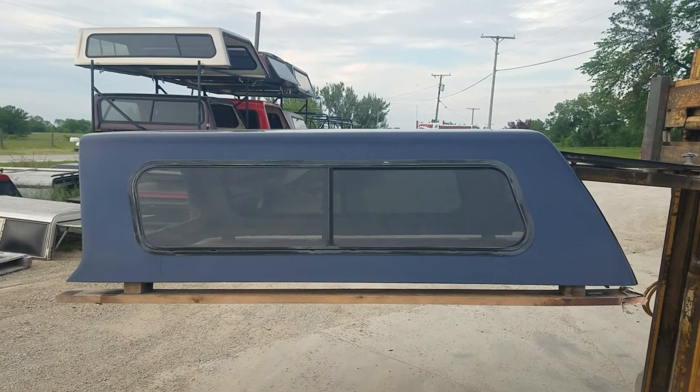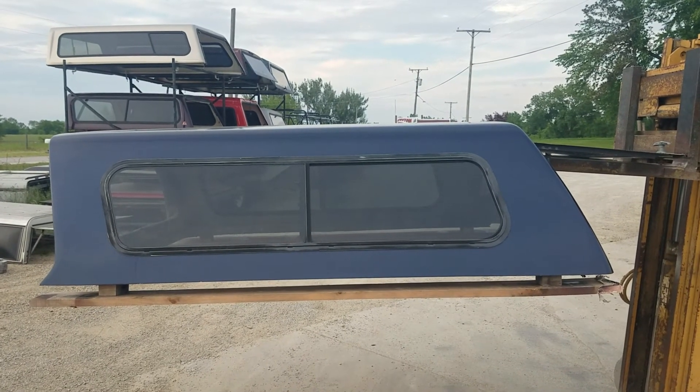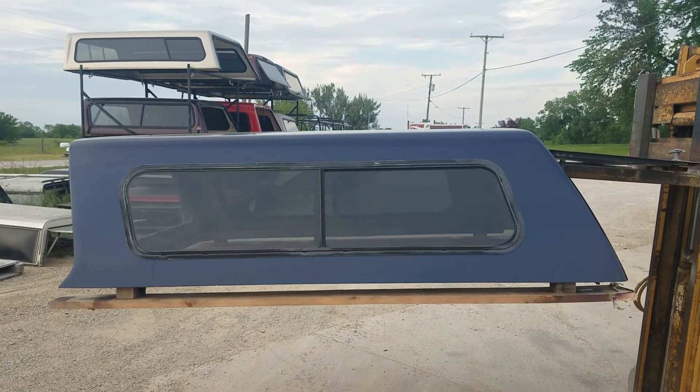As with all of our truck caps, we do not ship these — these are local pickup only. They are not cost-effective to ship. Thanks for watching.